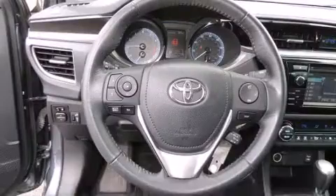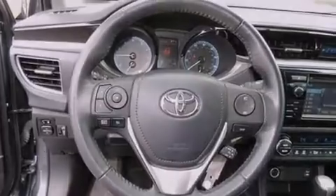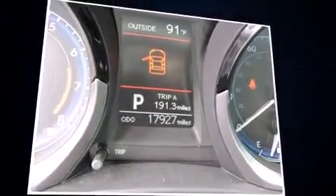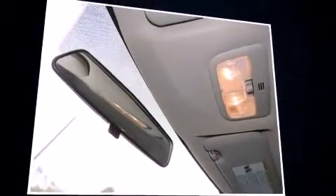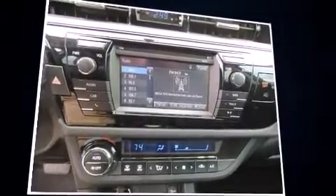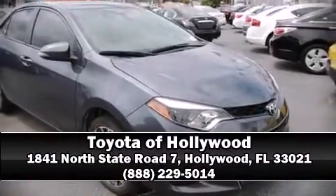With electronic stability control supplementing mechanical systems, you'll maintain precise command of the roadway. This vehicle has achieved certified pre-owned status by passing Toyota's comprehensive certification process. Our experienced sales staff is eager to share its knowledge and enthusiasm with you. Stop in and take a test drive.